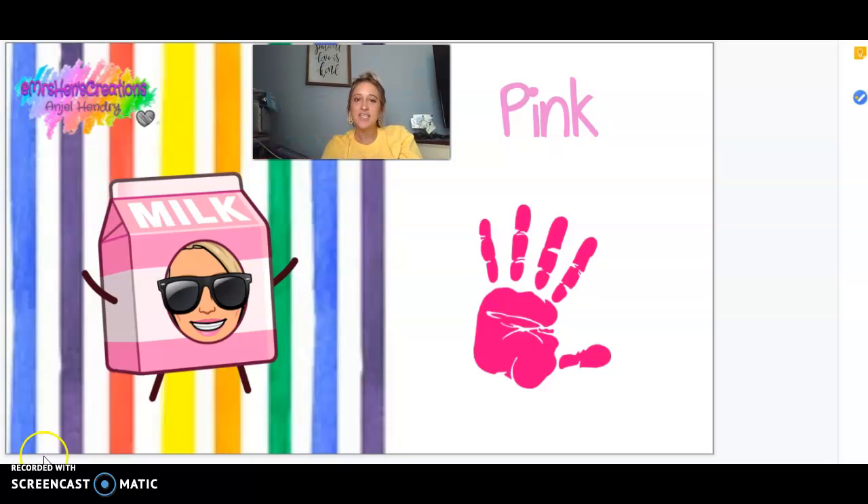Hello, sweet friends. Today we're going to go over the color pink. P-I-N-K, pink. This is a beautiful little handprint of the color pink. And this is Ms. Hendry's silly little bit emoji in a pink strawberry milk.